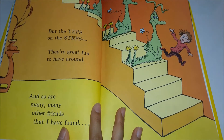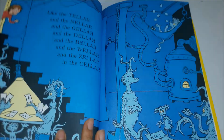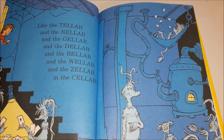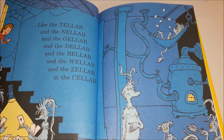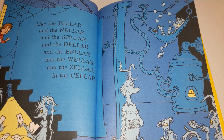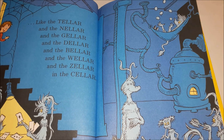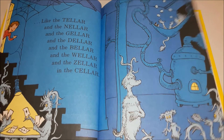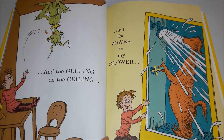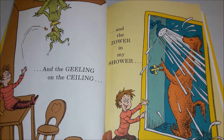And so are many, many other friends that I have found, like that teller and the Nella and the geller and the Bella and the weller and the Zella in the cellar, and the geeling on the ceiling, and the zower in my shower.